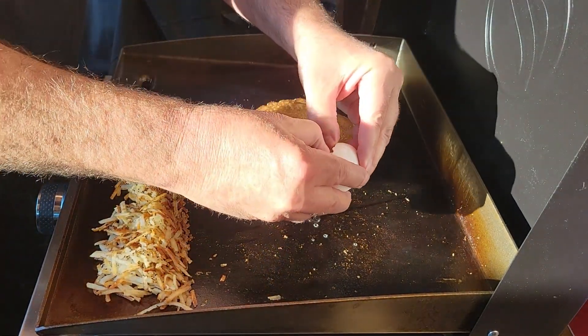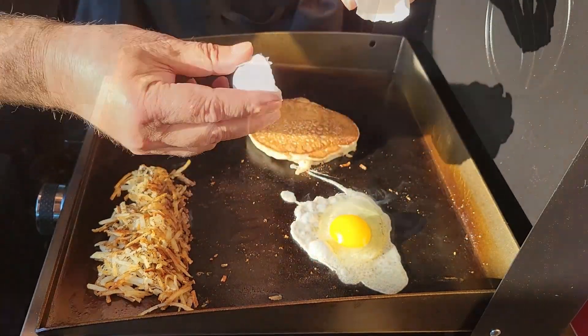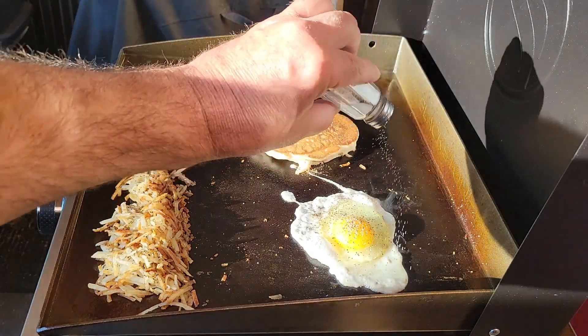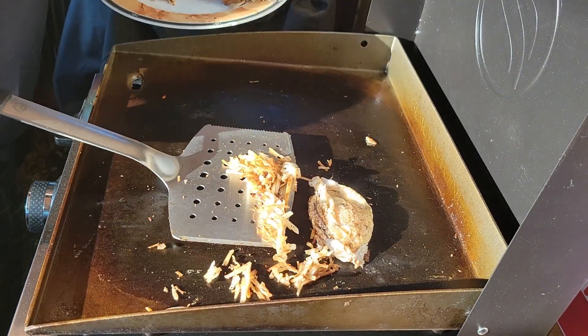Now we're gonna crack open an egg and fry it up. Now we're gonna scoop everything out and put it on a plate.